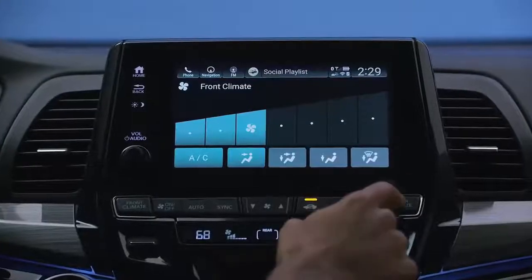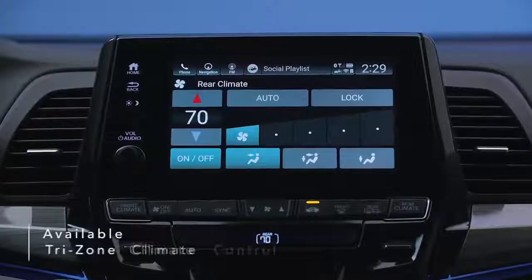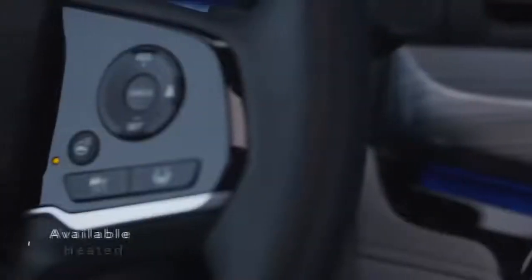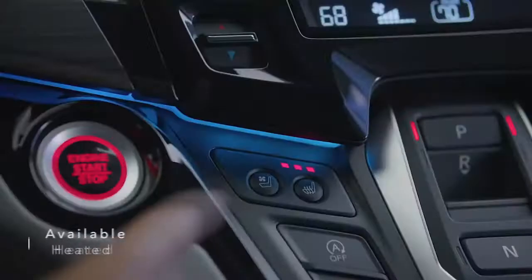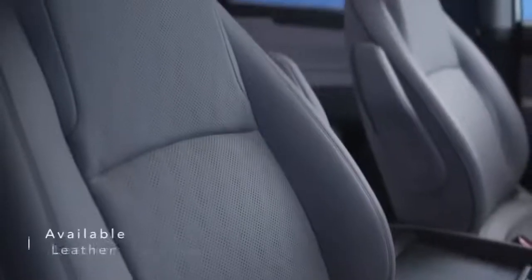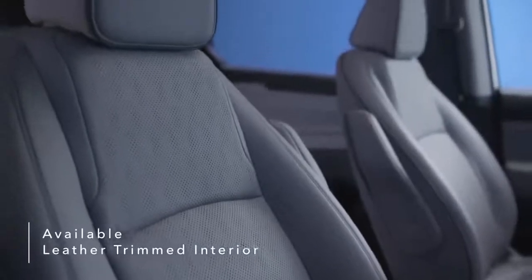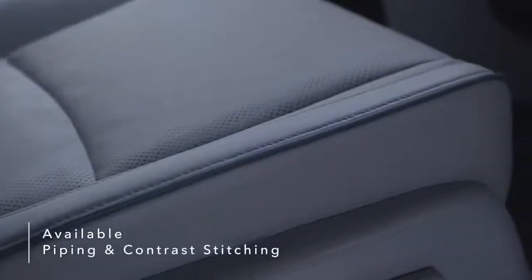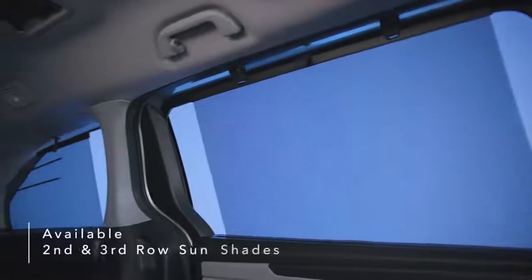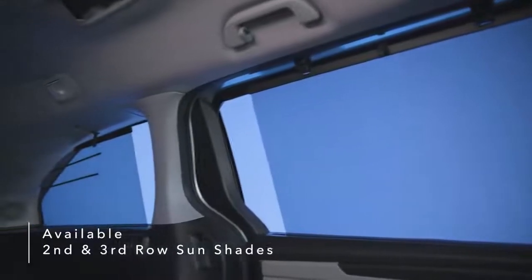The Odyssey elevates comfort for drivers and passengers with features like available tri-zone automatic climate control, heated steering wheel, heated and ventilated front seats, and additional driver and front passenger power lumbar support. Available leather-trimmed interior, piping and contrast stitching, second row seat back storage pockets, an available wireless phone charger, and second and third row sun shades add even more convenience.